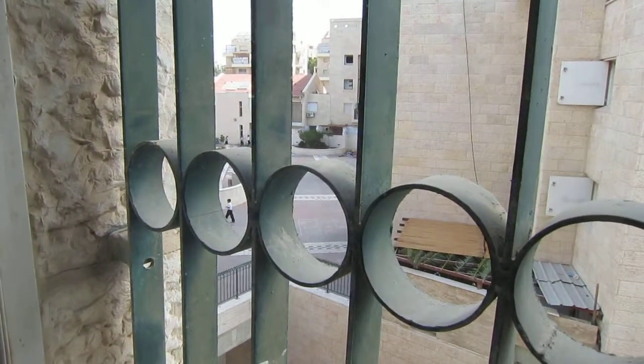Over here is the courtyard of the building. I'll show you that from another angle — you can see the kids when they're out there playing.